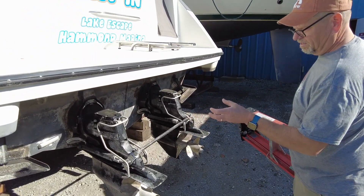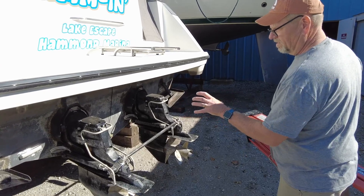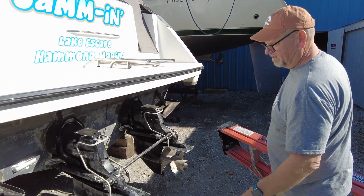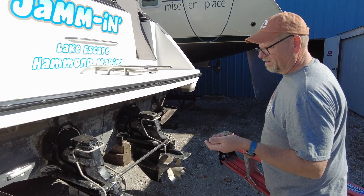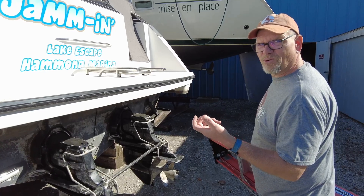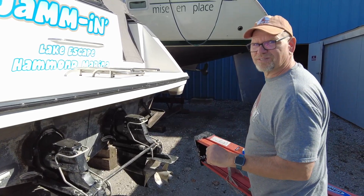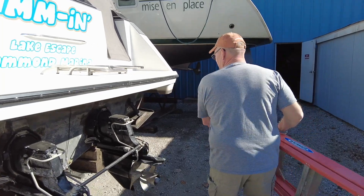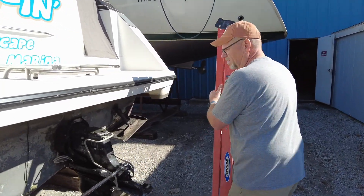The bellows are the rubber boots. They go around the driveshaft and the water input and stuff like that, and they get dry rotted and cracked over time. It's preventative maintenance. When they crack, water can get inside the boat and then your boat sinks. So it's one of the maintenance things — we don't want that problem. We're getting that done this year.